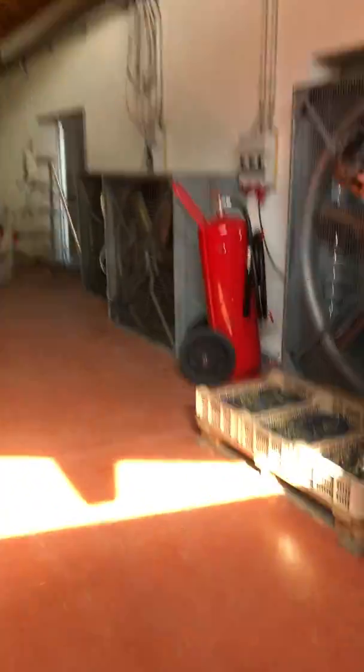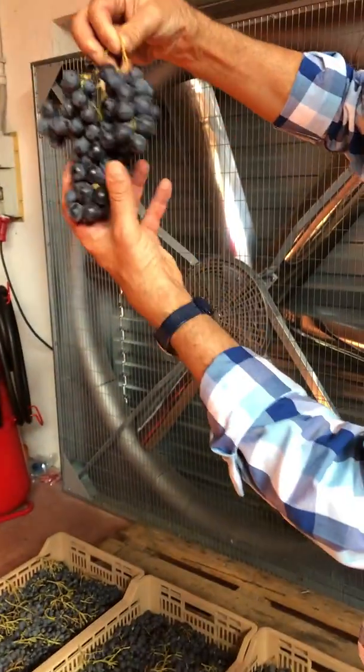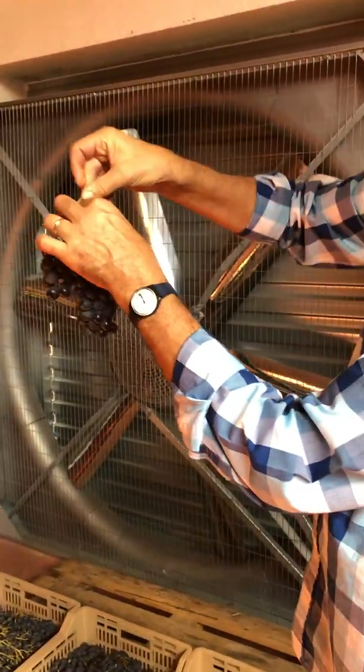This one is Corbinone — when the grapes are like this, the quality is really the top.